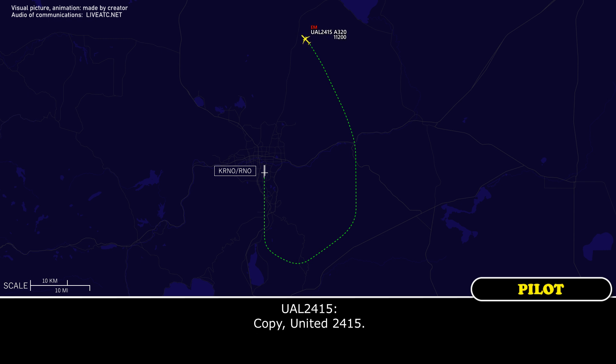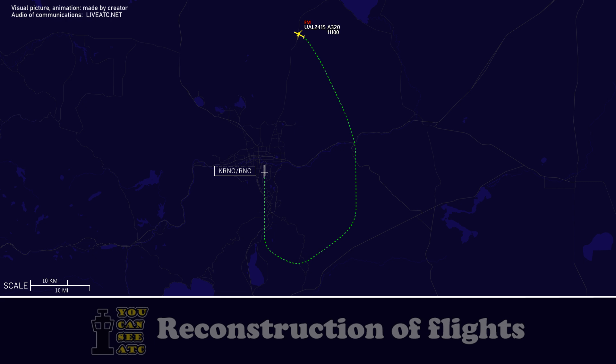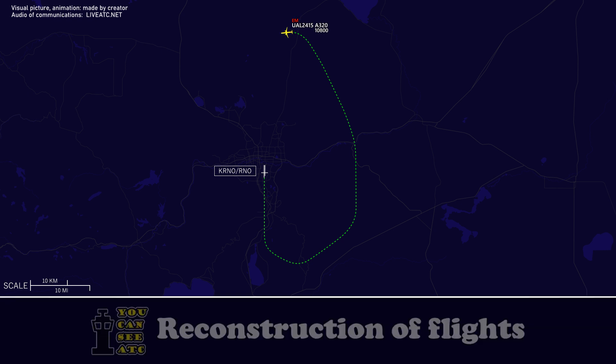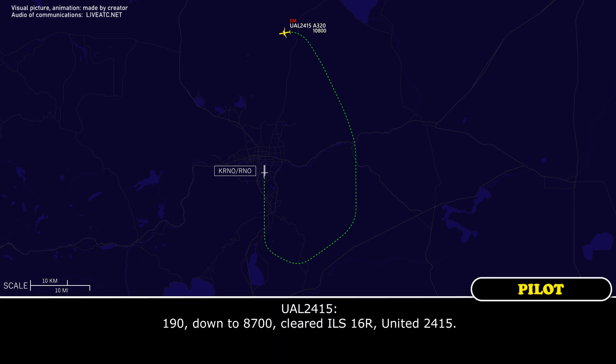Copy, United 2415. United 2415, 7 miles from the final approach fix, turn left heading 1-9-0. Descend and maintain 8-700 until established on the localizer, cleared ILS X-ray runway 16R approach. 1-9-0 down to 8-700, cleared ILS 16R, United 2415.